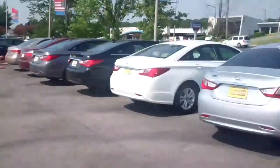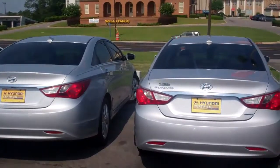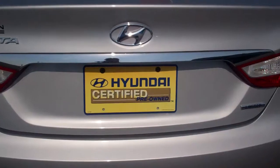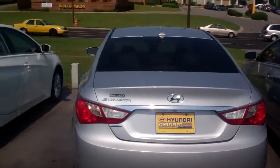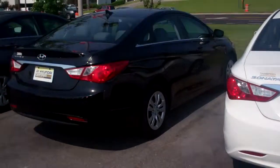As you can see, we have a large assortment of Sonatas. You can see on the back they're Hyundai certified. That gives you a great warranty on these specific Hyundais, or any Hyundai that has that Hyundai certification. As you can see, we have a wide assortment from crossovers to SUVs to sedans.